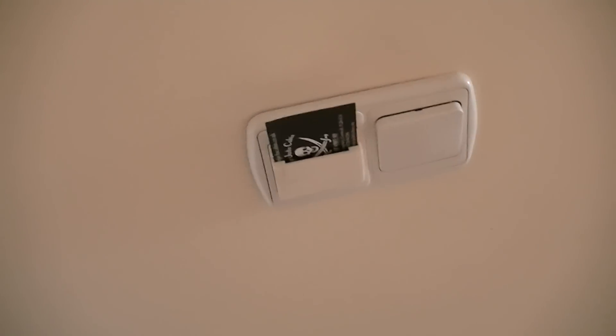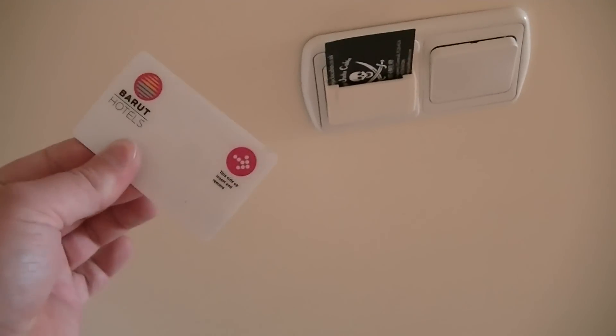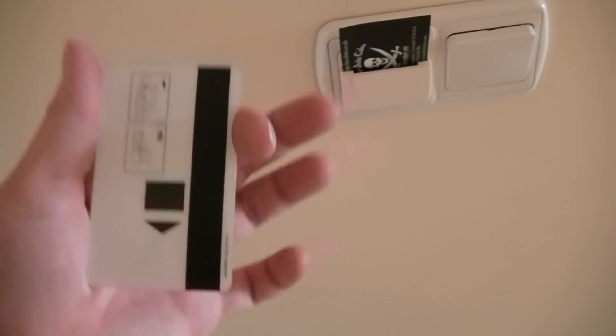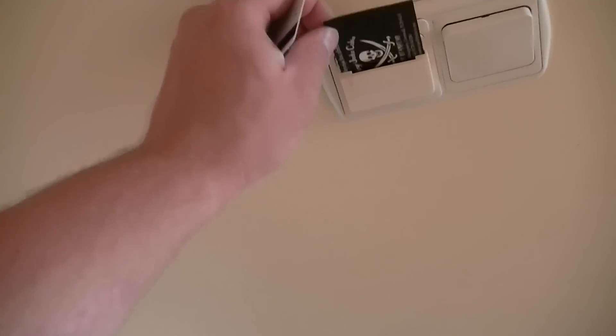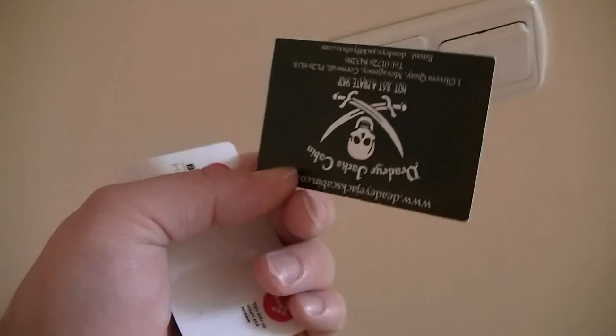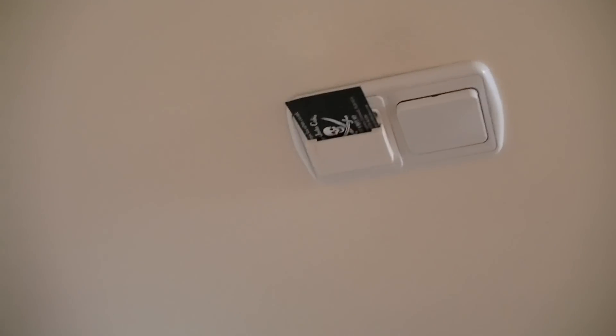These hotel rooms have a power switch where you have to take your card with you to open the door lock. So obviously you've got to take the card out, but I found a little bit of a hack. Just a standard calling card from somebody — if it fits in there, it's enough to keep the power on. There you go, guys and girls.